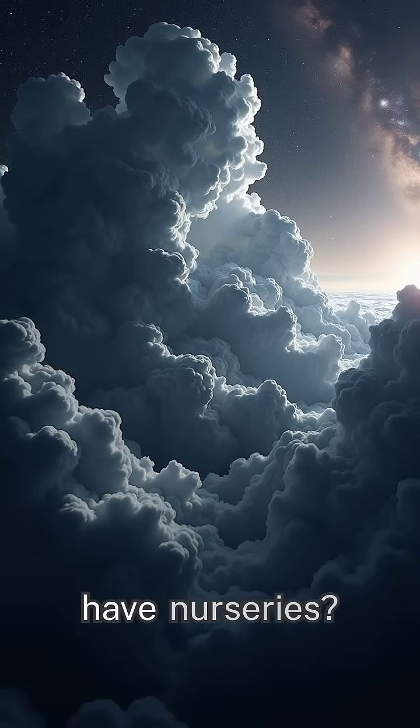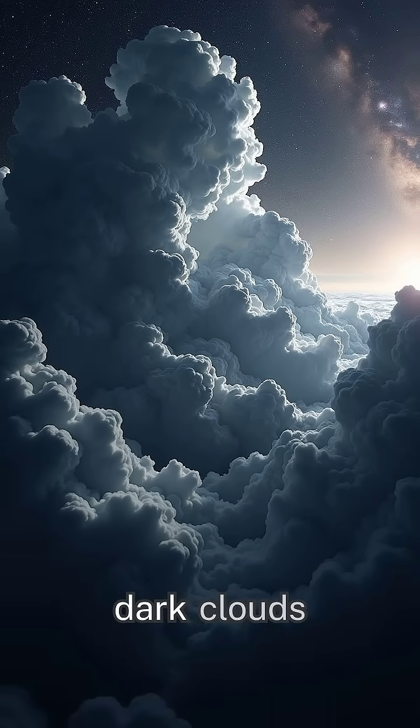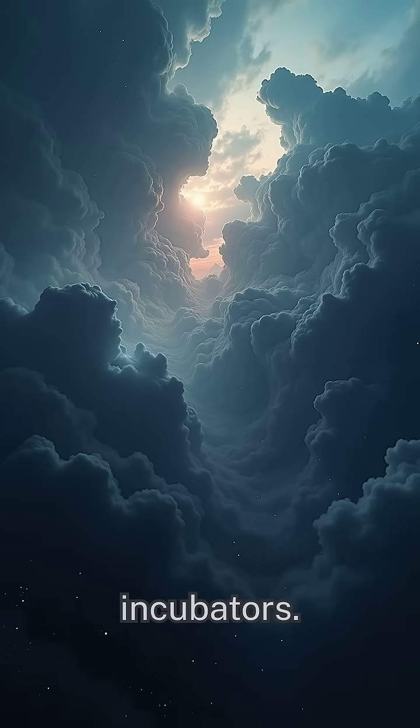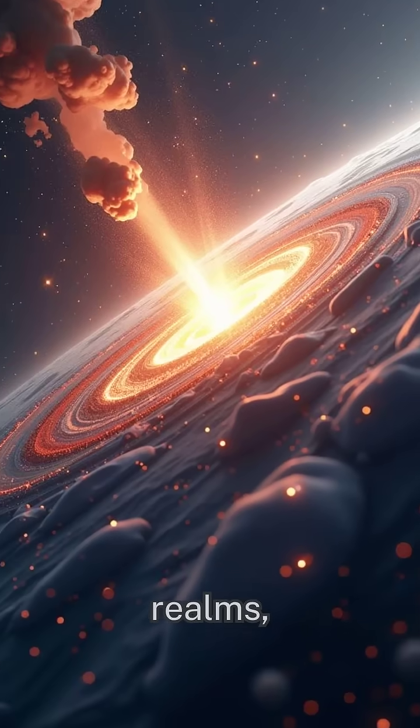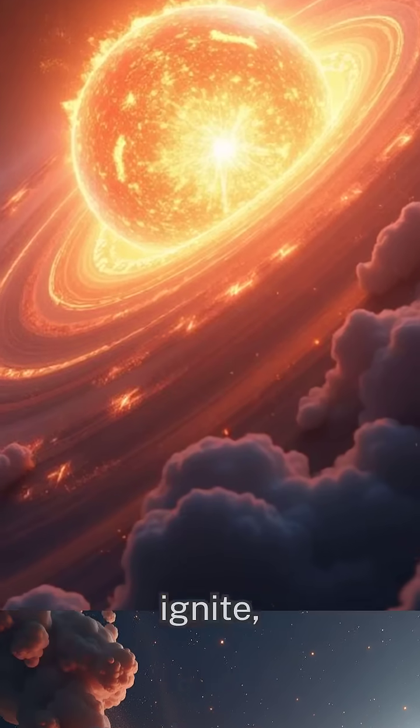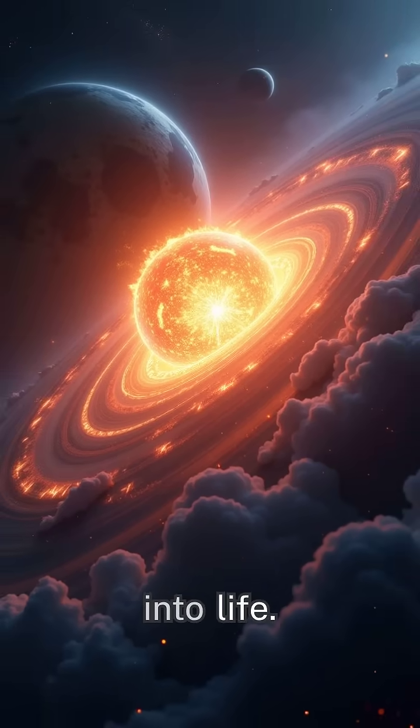Did you know that galaxies have nurseries? Picture this: vast, dark clouds of gas and dust swirling in deep space like cosmic incubators. Inside these cold, shadowy realms, gravity works its magic, pulling together particles until they ignite, sparking a new star into life.